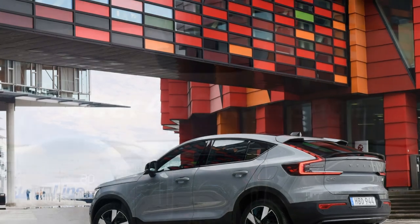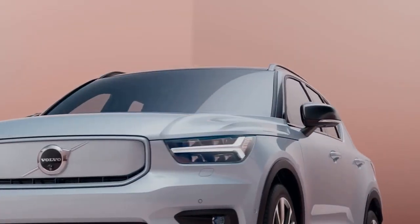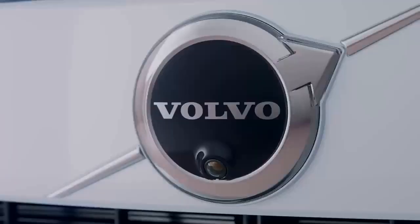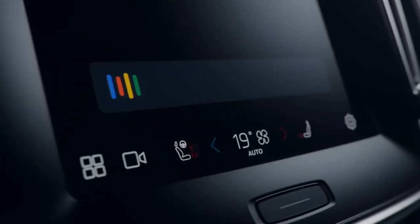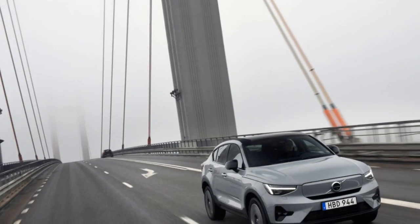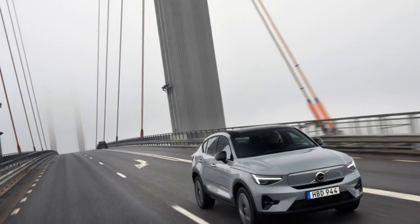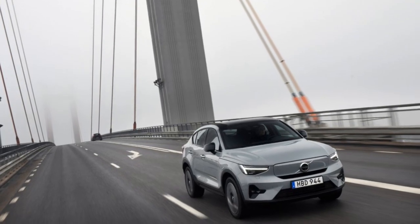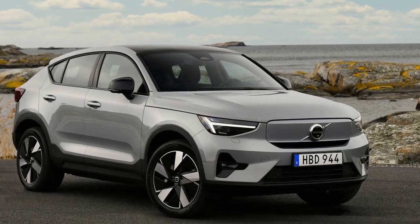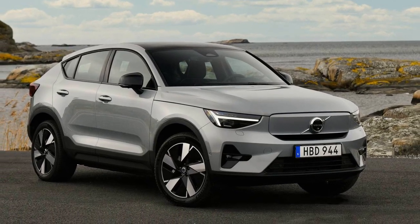This article delves into the key features and innovations of the 2024 Volvo C40 Recharge, exploring how it represents a significant step forward in electric vehicle technology, design and aesthetics. The first thing that strikes you about the 2024 Volvo C40 Recharge is its captivating design. Volvo has always been synonymous with Scandinavian elegance and minimalist aesthetics, and the C40 Recharge is no exception.